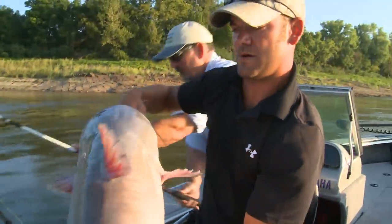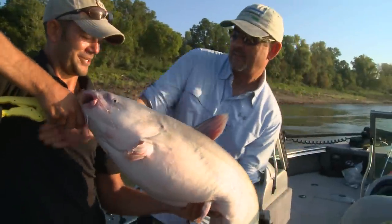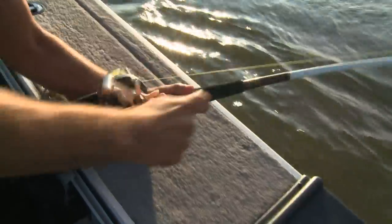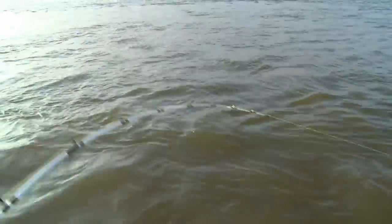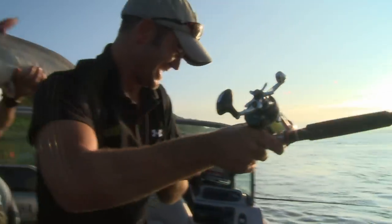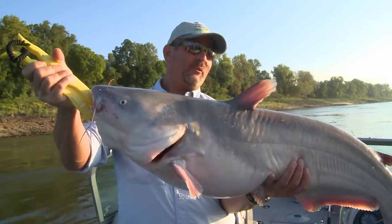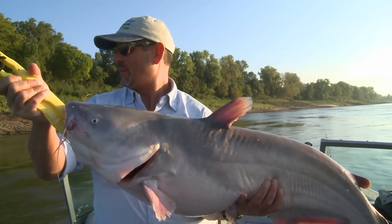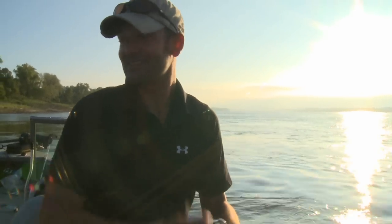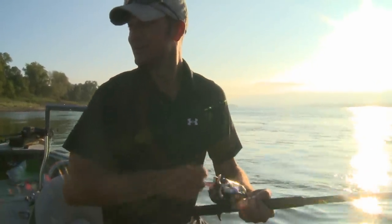That's a nice one, isn't it? That's a good start. Holy cow — we've got another one on! I'll tell you what, we're gonna have a pretty good day. I've got another fish coming — he's on there, he just reeled down to him. He's swimming upriver with it.